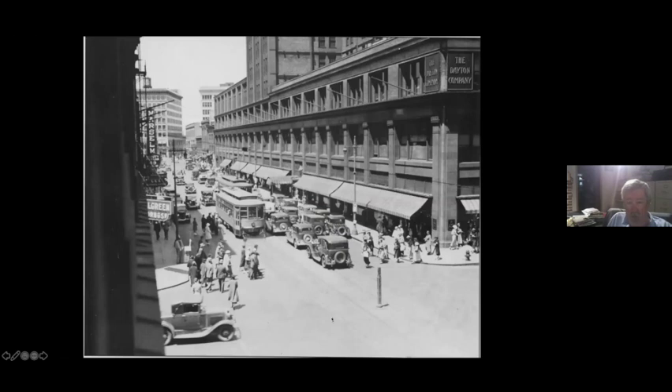This is the corner of 8th and Nicollet in probably about 1930. The Dayton's building. Marcel — what is that? It's a beauty parlor there. And one of the little Bobby signals sitting out in the middle of the street.